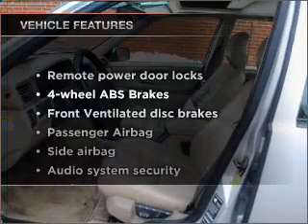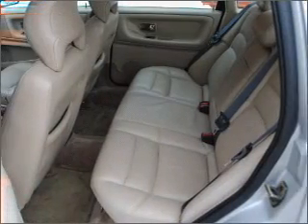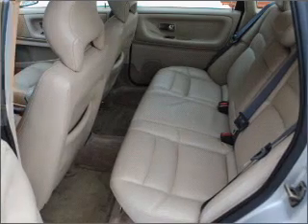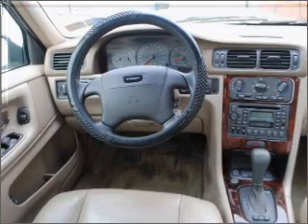Plus, enjoy these notable features that are included in this vehicle: air conditioning, power door locks, power windows, power steering, cruise control, power mirrors, and AM-FM stereo. Call today to schedule a test drive.